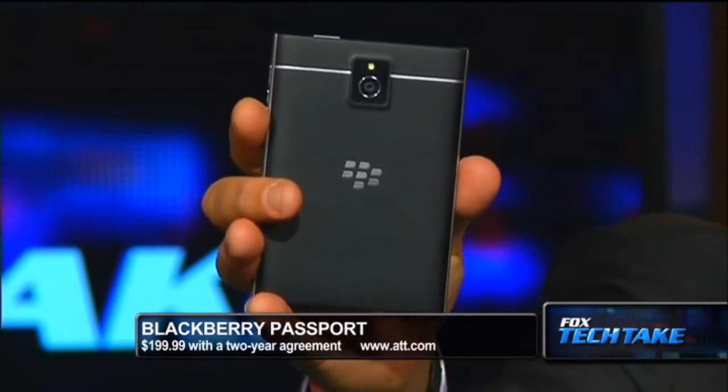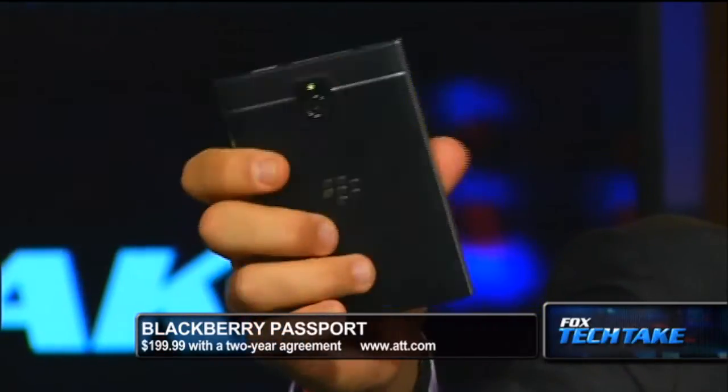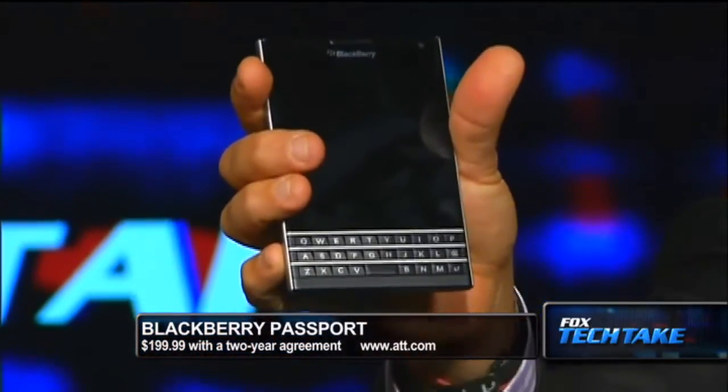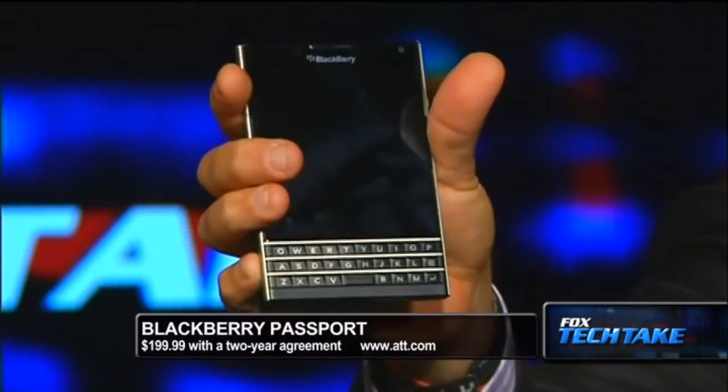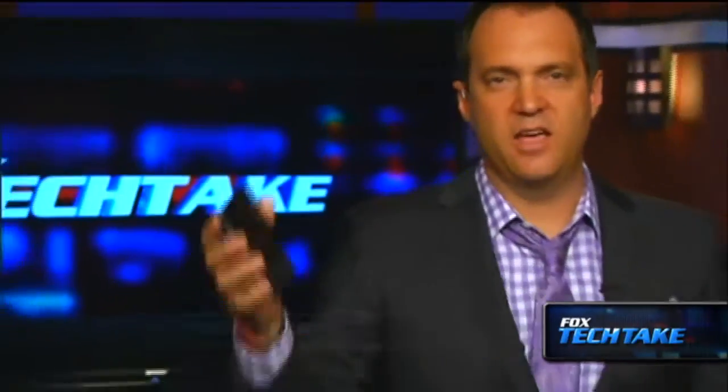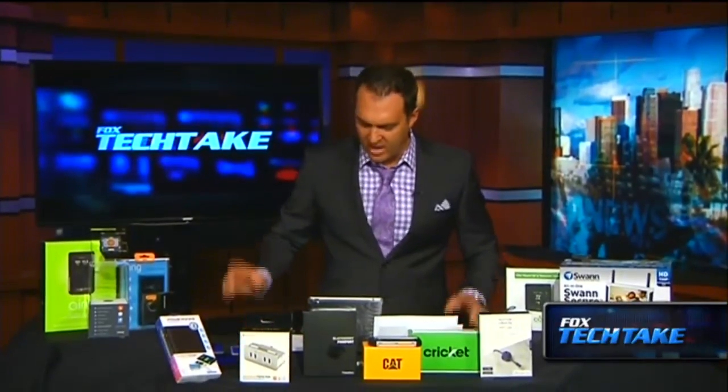It's a four-and-a-half-inch full HD square touchscreen, with the QWERTY keyboard as you know. Three megapixel camera, 1080p HD video recording, 32 gigs of internal storage, battery up to 30 hours of battery life. Unfortunately the battery has gone dead because I was messing with it, so I can't show it to you. But it's a fantastic phone, on the market right now at BlackBerryPassportAT&T.com.